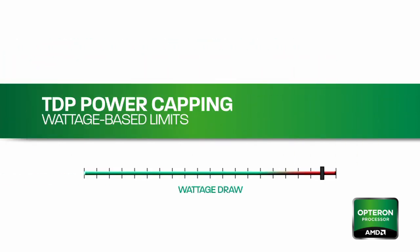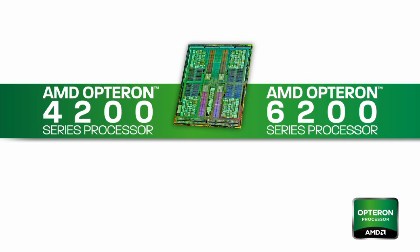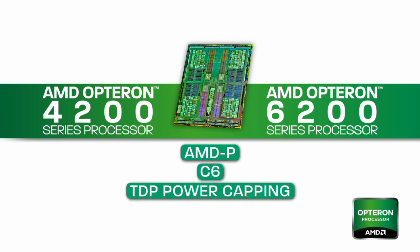Another power management feature added to the AMD-P lineup is TDP power capping. Platforms that have enabled this feature can allow IT managers direct control over how much power their CPUs and servers are drawing, enabling a new level of data center power management capabilities. AMD Opteron 4200 and 6200 series processors will take advantage of the existing AMD-P power features as well as the new C6 and TDP power capping features to help dramatically lower server power consumption.